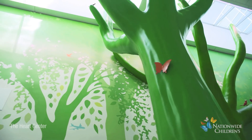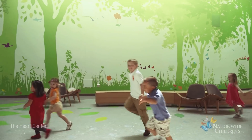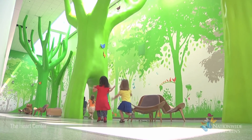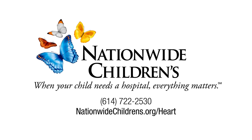Every patient is unique. Our Heart Center team has the expertise and resources to handle every level of complexity and will support you and your child each step of the way. We are available to answer all of your questions at any time at 614-722-2530 and at nationwidechildrens.org/heart.